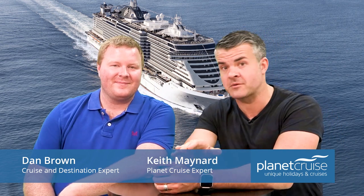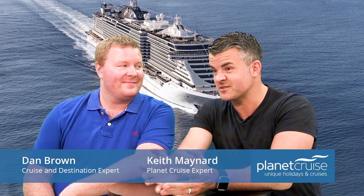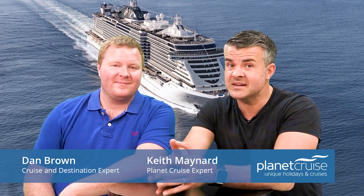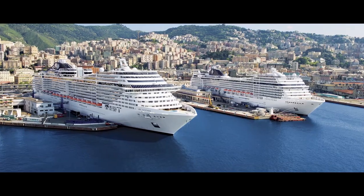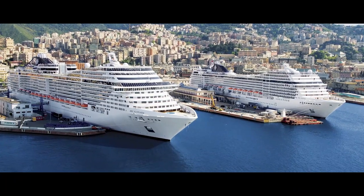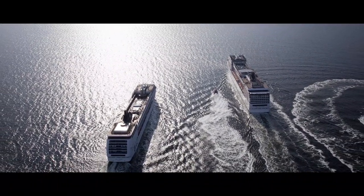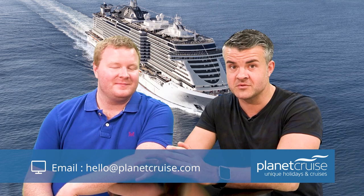A little bit of background: MSC are a family-owned Italian cruise line — pretty much the last remaining proper family-owned cruise line — with a distinct Mediterranean flair, and they're currently on a quest to double their passenger capacity by 2026. That's especially impressive when you think they've already built and launched 14 new ships since 2000, which is more than any other cruise line.